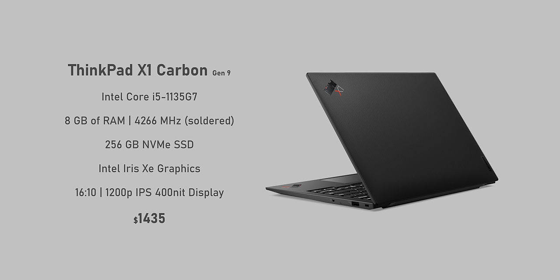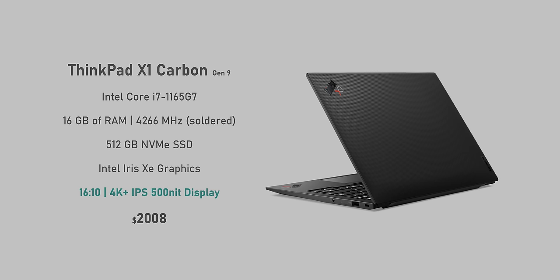Let's kick things off with pricing and the different spec configurations. The base model starts at a little over $1,400, and for that you get a Core i5-1135G7 with four cores and eight threads, 8GB of soldered RAM, 256GB of storage, Intel Iris Xe graphics, and a 1200p IPS display. The next tier comes with an i7-1165G7, twice the memory and storage for around $1,865. The sample I have comes with the upgraded 4K brighter display option for $2,000. And if you want to spec this thing out, you can get the i7-1185G7 with 32GB of RAM and a terabyte of storage for an extra $400.